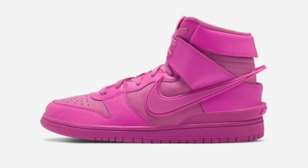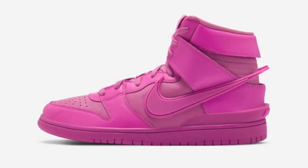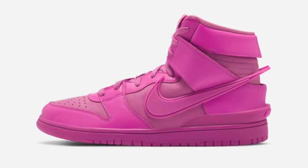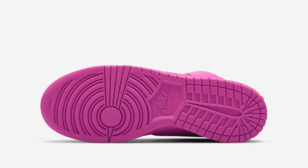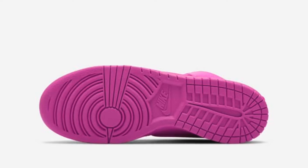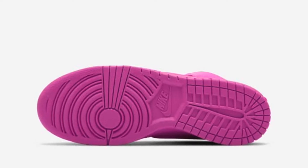Before we hit on the places and the sites that these are dropping and how to cop, let's take a look at the overall design and why you should definitely be going for these shoes. The hype around this release will be super high because there is going to be a very limited amount of stock and very limited opportunities to get them. As for the design and the model, the Ambush Nike Dunk High collab is really clean.